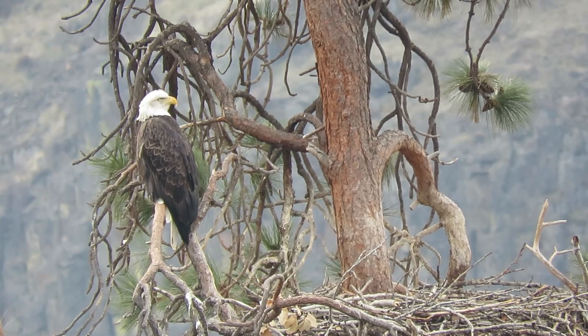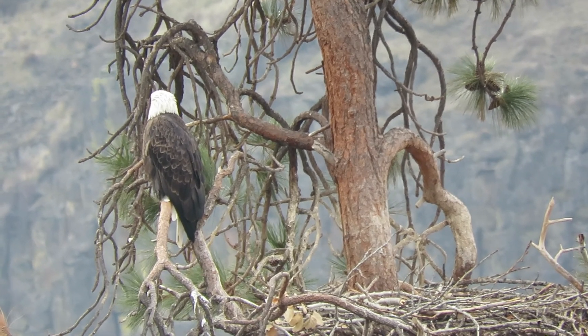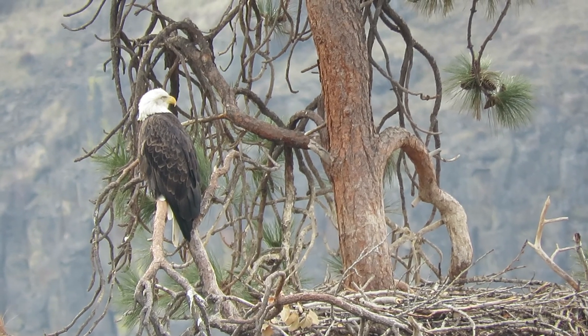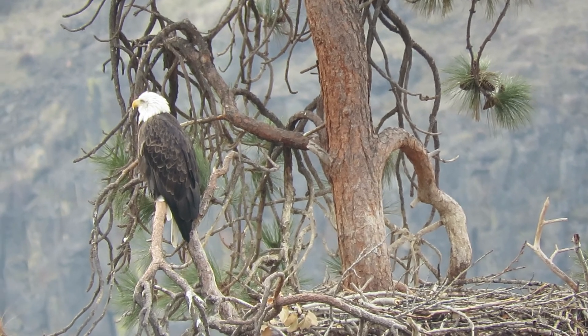I'm doing the canyon, seeing what raptors are in the area. Checking on the mile marker 15 and a half eagle nest here in Yakima Canyon, and we're working our way towards Ellensburg.